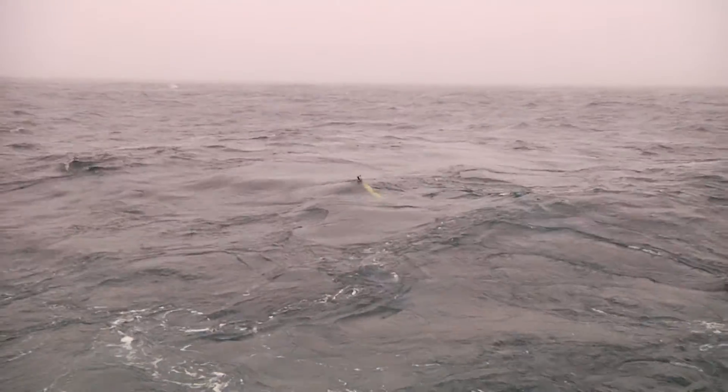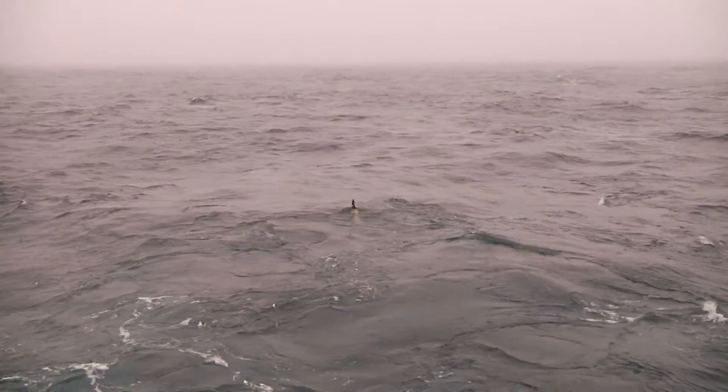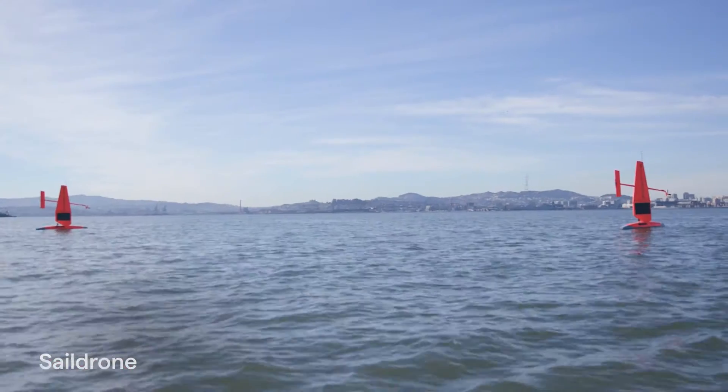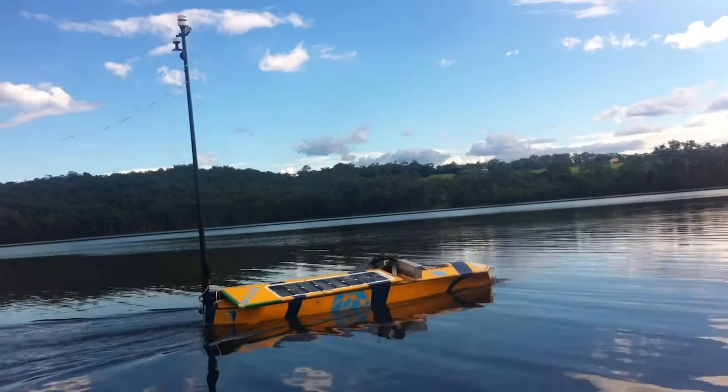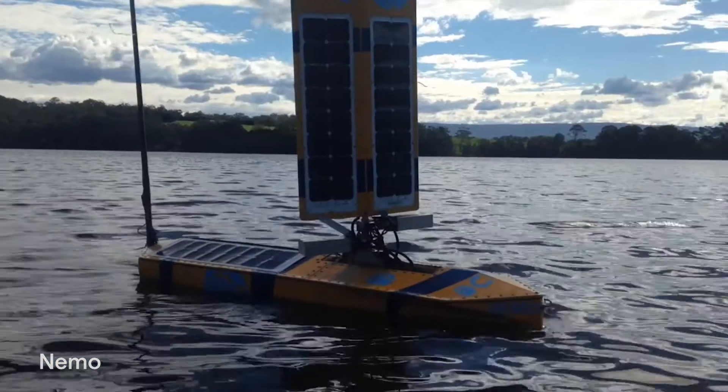Robotic floats travel up and down the water column, measuring ocean properties at different depths. And uncrewed surface vessels sail the ocean's surface, collecting data that contribute to our long-term climate record, and mapping the sea floor.